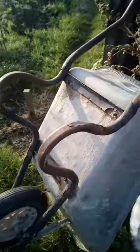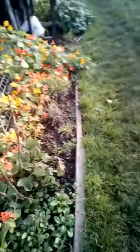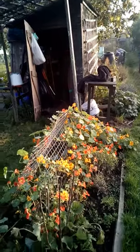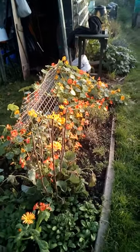Welcome to October 5. We are at Scott Allotments and the plot of my lovely friend Lynn.